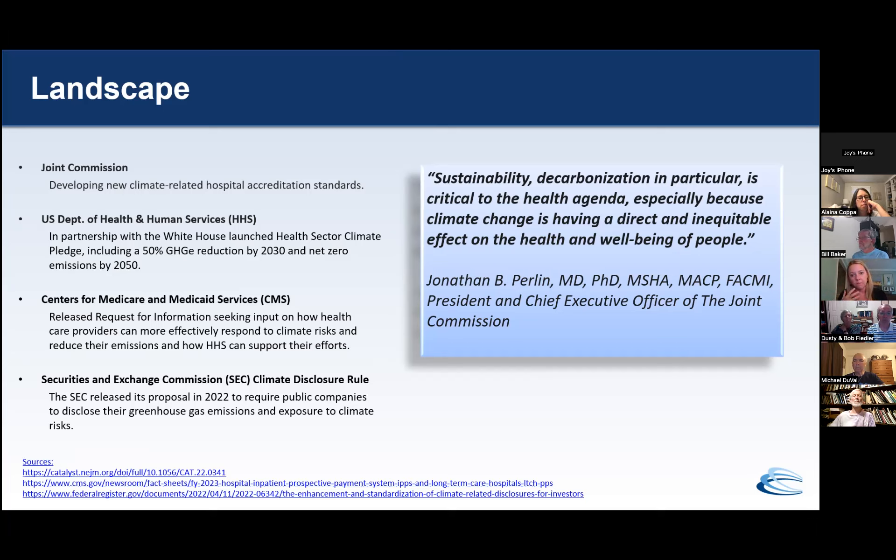The Joint Commission, one of our major regulatory bodies, is developing new climate-related hospital accreditation standards. The U.S. Department of Health and Human Services, in partnership with the White House, launched the Health Sector Climate Pledge, which includes a 50% greenhouse gas emission reduction by 2030. CMS released an RFI seeking input on how healthcare providers can more effectively respond to climate risks and reduce emissions. And the SEC released its proposal in 2022 to require public companies to disclose greenhouse gas emissions and exposure to climate risks. The regulatory machines are moving, and it is very reasonable to think these requirements will trickle over into the not-for-profit sector.